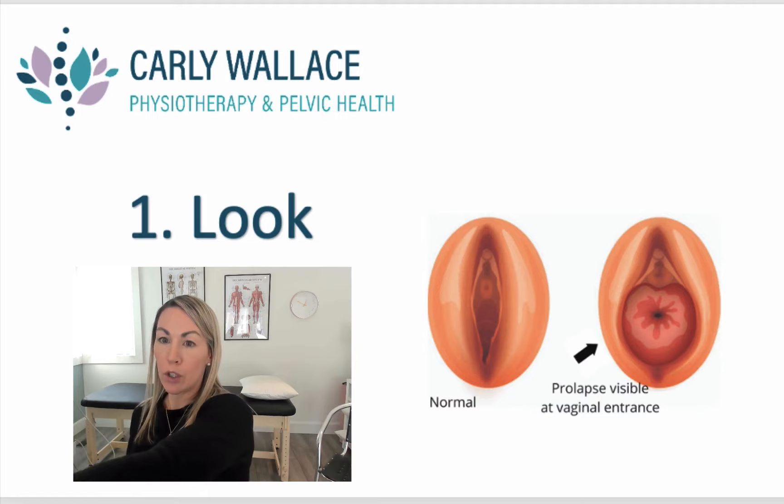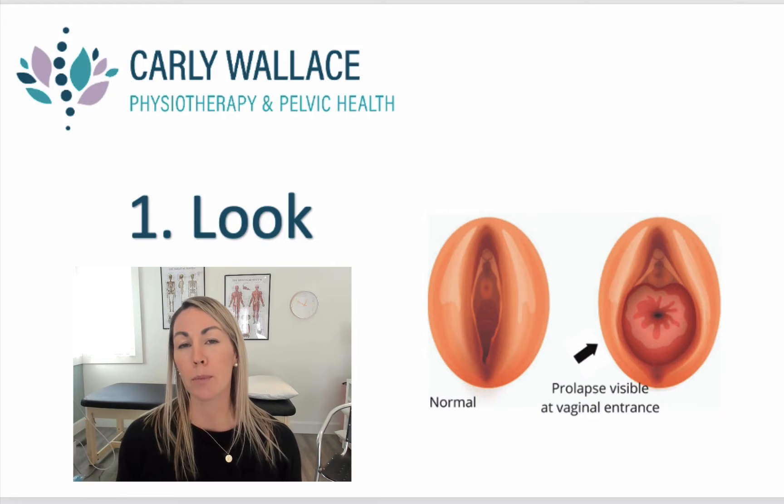Now that we know what it is, let's check the three things we can do to confirm if you have one. The first thing is to have a look. The best way to do this is to use a mirror. If you don't have a little mirror, you can always use your iPhone switched onto the camera part so it turns into a mirror for you.